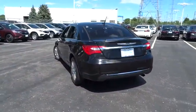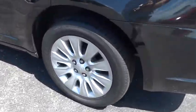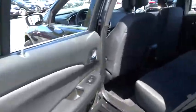Traction control, dual airbags, power steering, air conditioning front, one owner, four-wheel disc brakes, center armrest, security system, power windows, CD player, rear window defroster, electronic stability control.